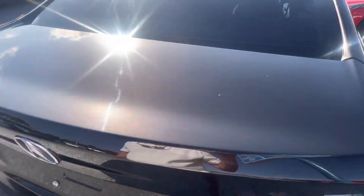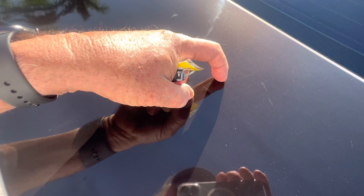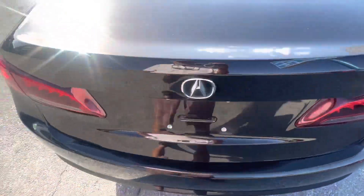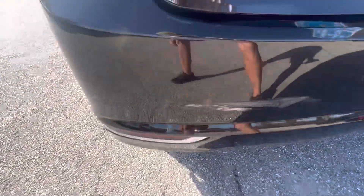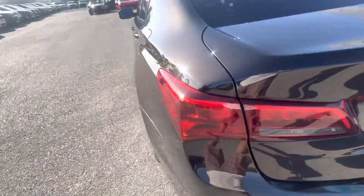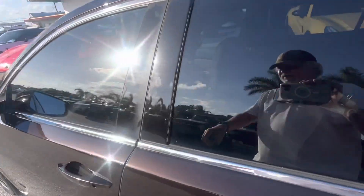Coming around the back, everything looks good. There are a couple of scratches, like hair scratches, but they're so minute. I don't know if those will come out or not with a good buff — I think a wet sand will take those out though. There's a little scuff on the back bumper here. If you wanted to make it perfect, you'd have to have that sprayed and blended in, which is pretty inexpensive.